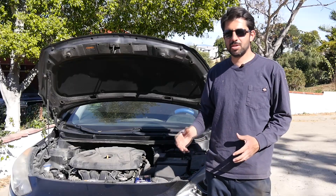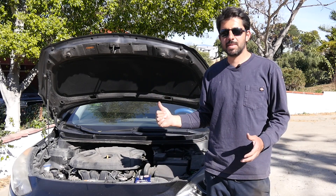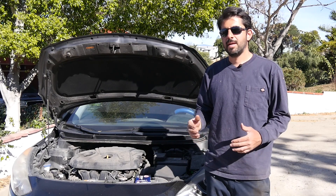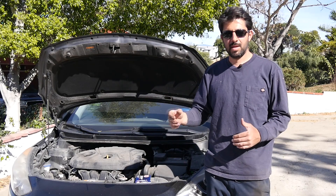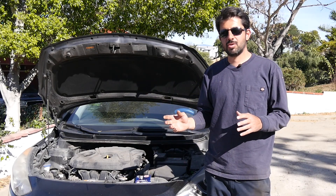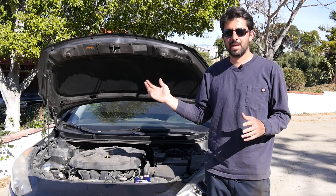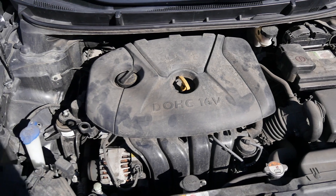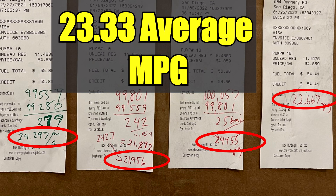I've already had my friend measure the MPG on this engine the good old-fashioned way — fill up the tank, write down the mileage, reset the trip meter, drive until the gas is nearly empty, fill it back up, write down the trip meter, and divide that by the gallons it took to fill the car back up. The MPG it's currently getting with these old plugs is an average of 23.33 miles per gallon over four tankfuls.